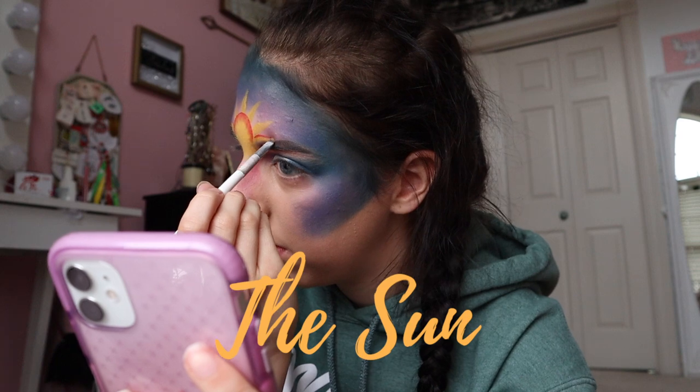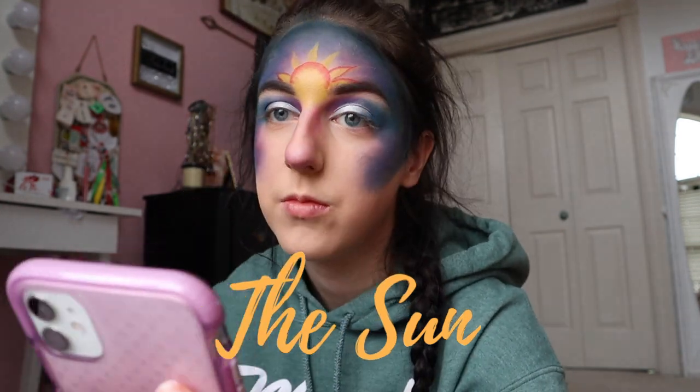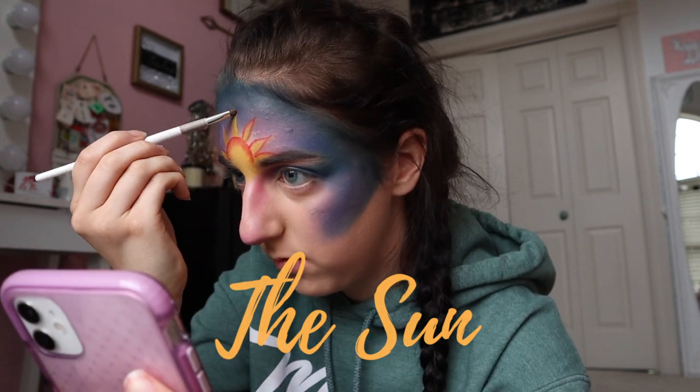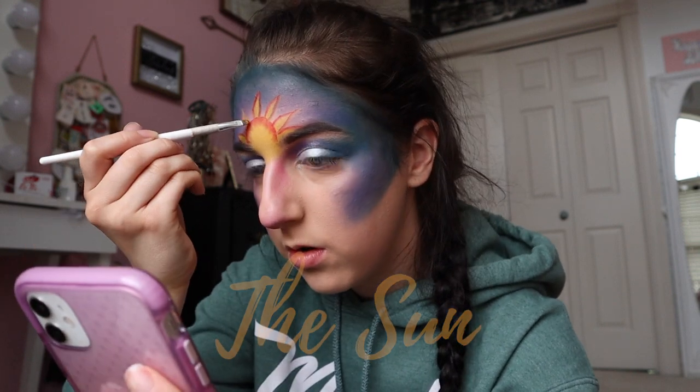The sun is traveling at a speed of 220 kilometers per second. It takes eight minutes for light to reach Earth from the sun. The sun is halfway through its life. At 4.5 billion years old, the sun has burned off around half of its hydrogen stores and has enough left to continue burning hydrogen for another 5 billion years.